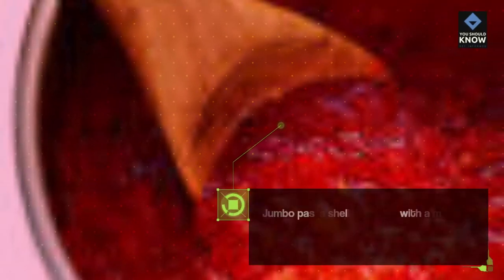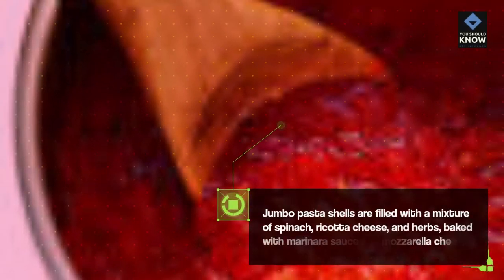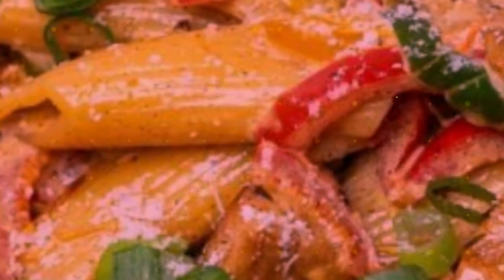Spinach and Ricotta Stuffed Shells: Jumbo pasta shells are filled with a mixture of spinach, ricotta cheese, and herbs, baked with marinara sauce and mozzarella cheese.